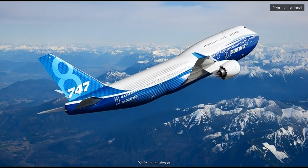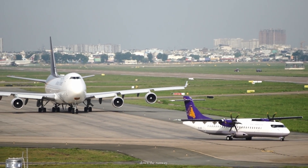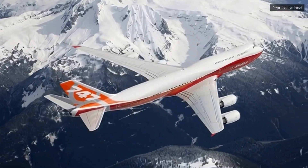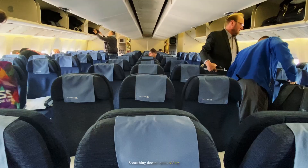Imagine this. You're at the airport, watching a massive Boeing 747 taxiing down the runway. The engines hum, and the sun shimmers on the fuselage. But something looks different. Something doesn't quite add up.